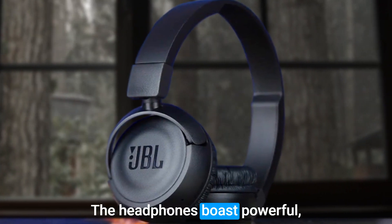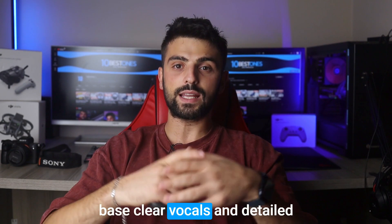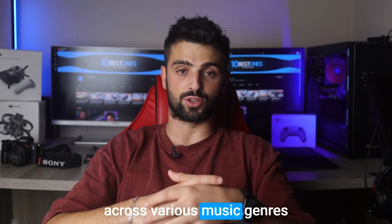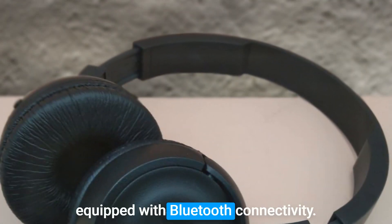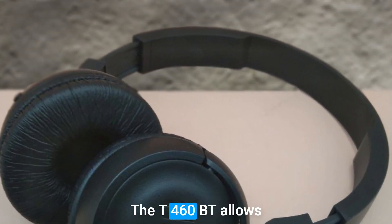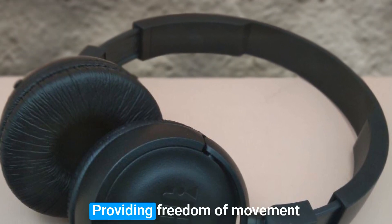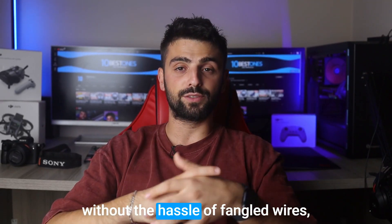The headphones boast powerful bass, clear vocals, and detailed audio reproduction, ensuring an immersive listening experience across various music genres. Equipped with Bluetooth connectivity, the T460BT allows seamless wireless pairing with compatible devices, providing freedom of movement without the hassle of tangled wires.